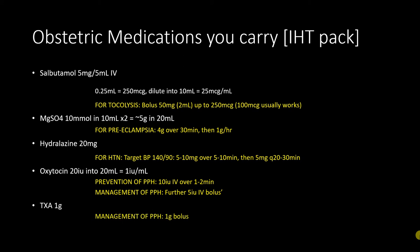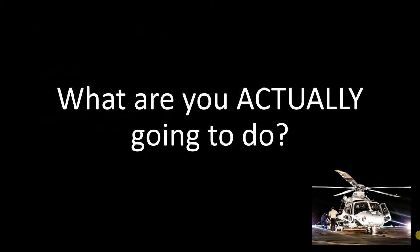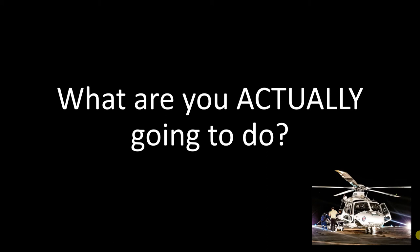We're comfortable with tranexamic acid in trauma. There's some controversy about its role in postpartum hemorrhage — the WOMAN trial results weren't entirely impressive — but in the austere retrieval environment, giving a gram of TXA is probably completely reasonable in the setting of postpartum hemorrhage. I hope that having a few things to draw upon in these uncommon obstetric jobs is helpful, and I really want you to know what you're actually going to do.